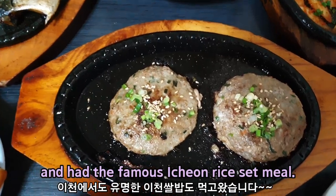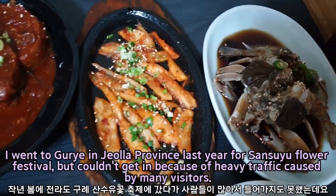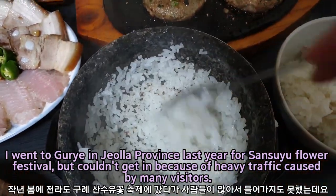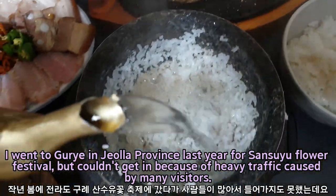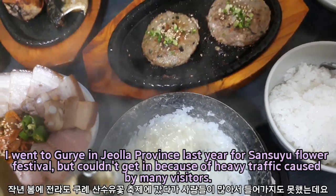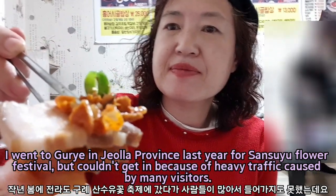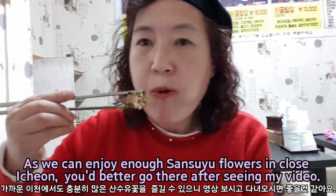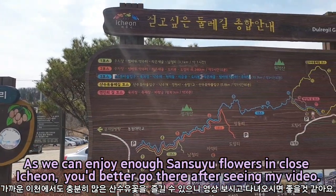I had the famous Ichon rice set meal. I went to Gure in Jolla province last year for the Sansuyu flower festival, but couldn't get in because of heavy traffic caused by many visitors. As we can enjoy enough Sansuyu flowers in close Ichon, you'd better go there after seeing my video.